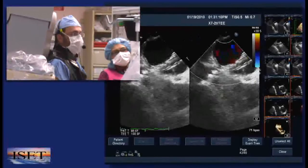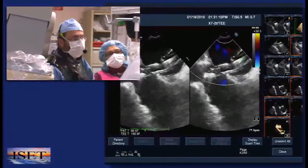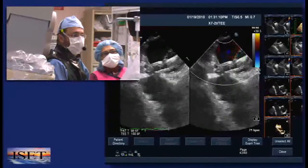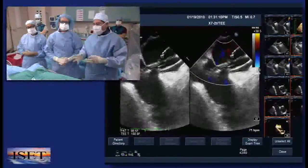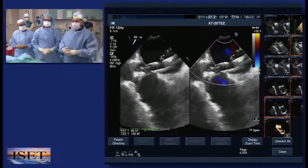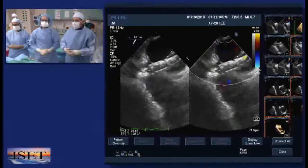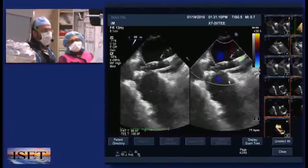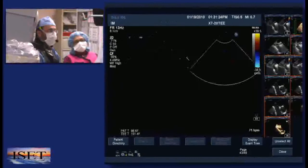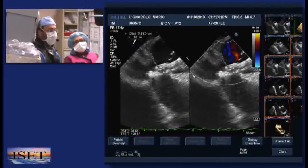Do you want to see the stop flow? Yes. This is the image of the balloon across the tunnel. On most of the sizing, we use the balloon to anatomically see the morphology of the tunnel — it will help us decide what kind of device we're going to use to close this. So in order to measure the stop flow, what we've done here is we have color compare. We see no flow coming across the balloon, and there we've measured an 8-millimeter or 9-millimeter channel length.